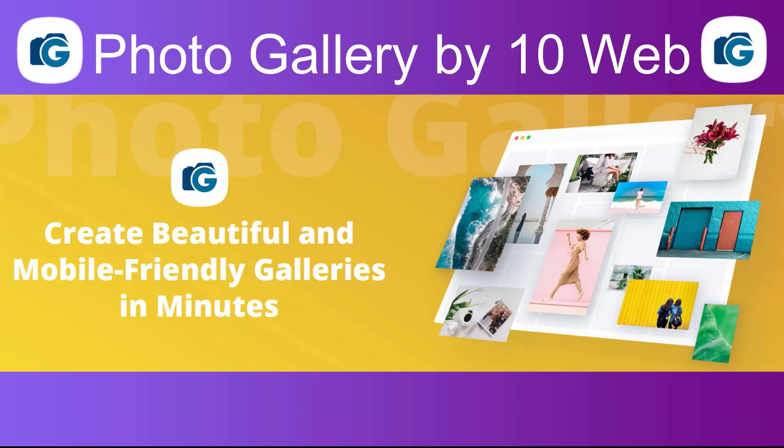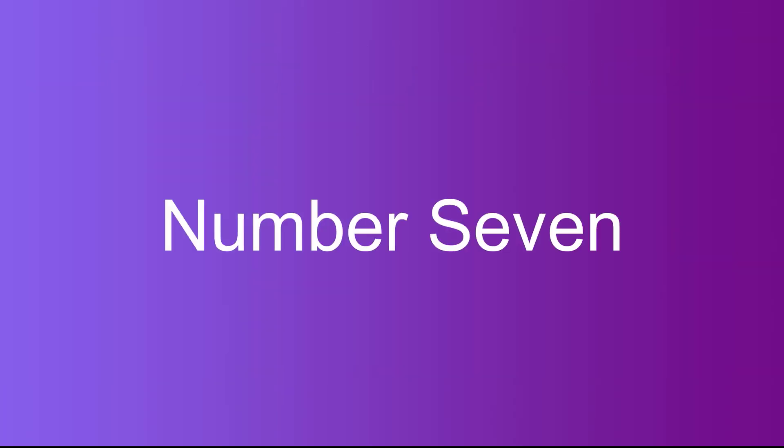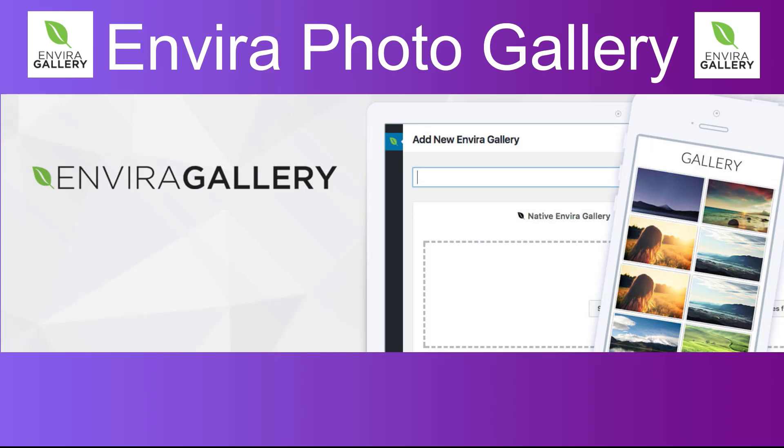Number six: Photo Gallery by 10Web. A simple and intuitive gallery plugin that offers a range of customization options and integrates seamlessly with WordPress.